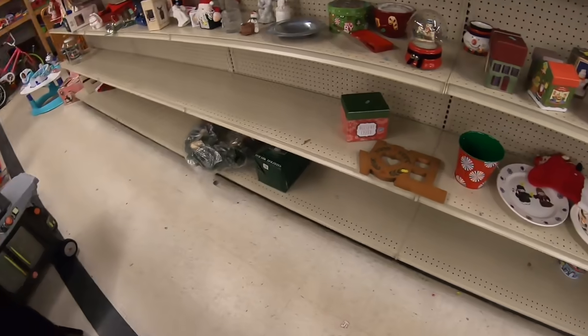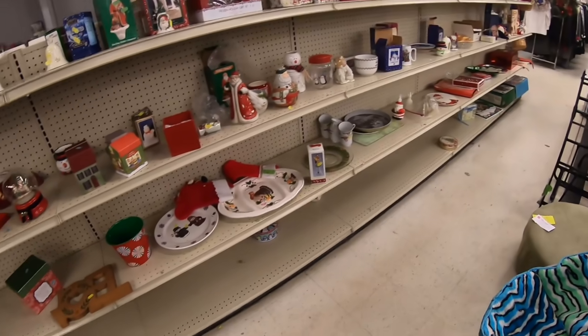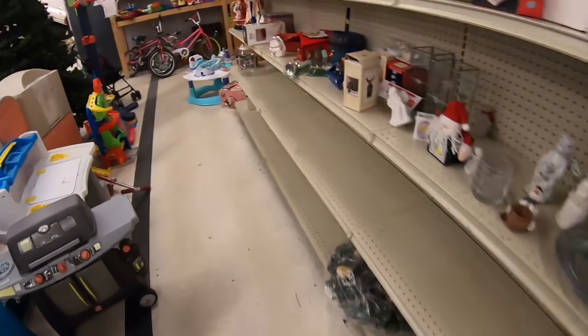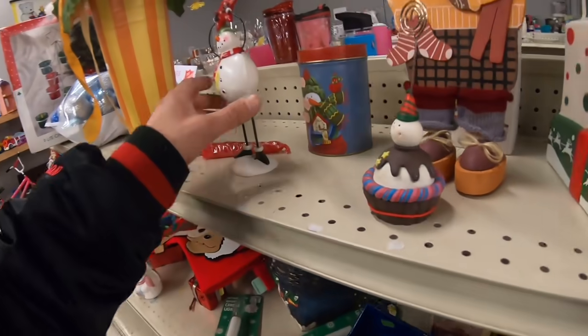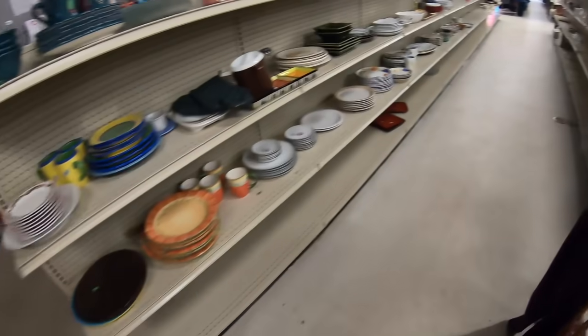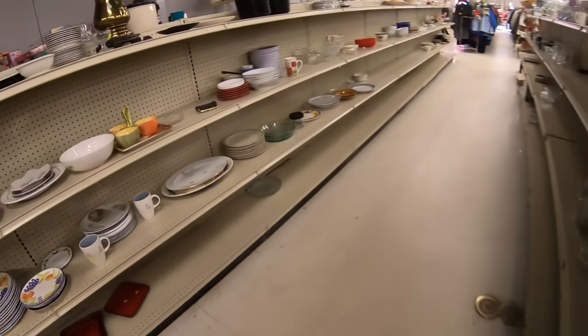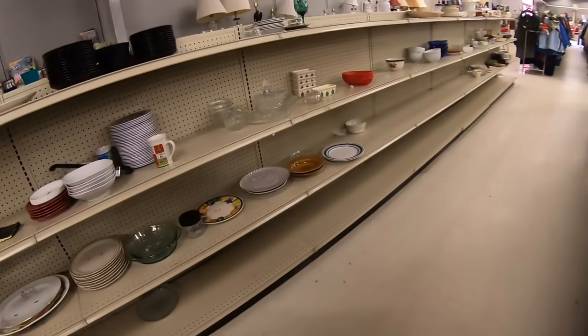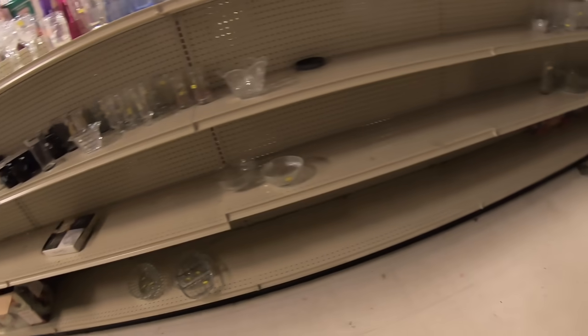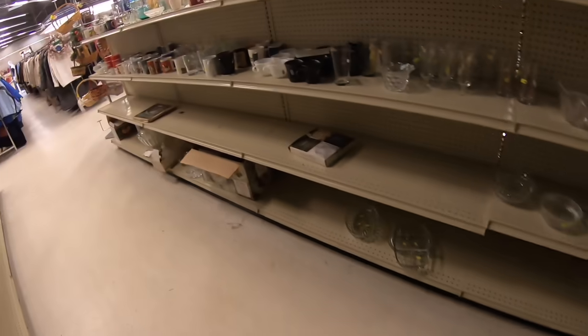Kind of sad — a lot of the shelves are just completely empty. Don't you guys remember in the summer when I was trying to donate stuff? So many thrift stores would just not take donations. I knew this would happen — we'd get to a time where there's just nothing to donate. They were saying no to donations, which was a first for any thrift store. And now look — there's just nothing here.